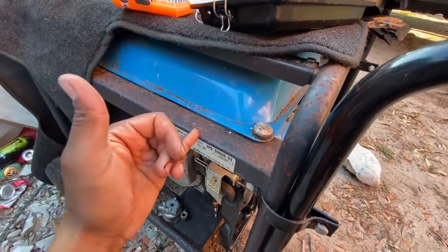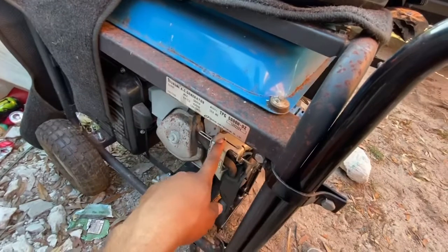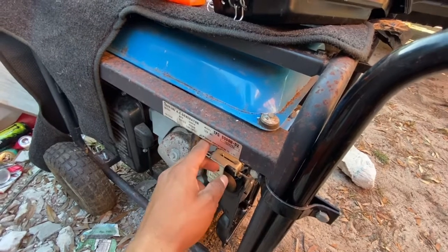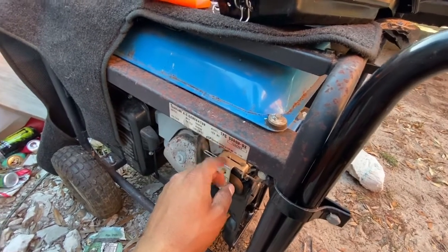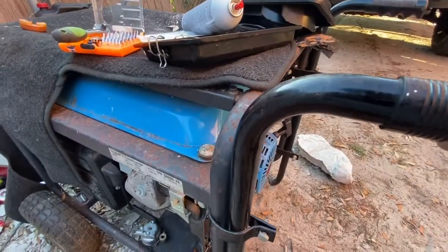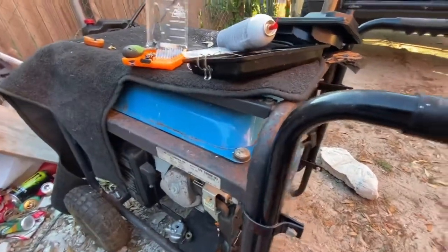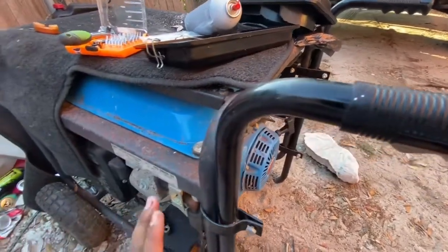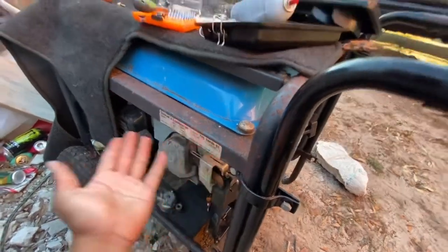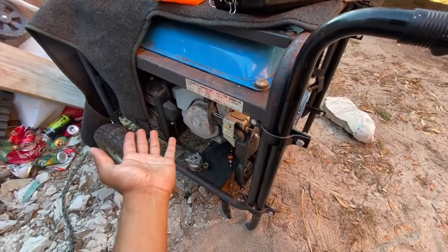I actually just fixed one earlier today that I bought today, so that one's already good to go. This one I got probably like two weeks ago for $140 — the lady posted it for like $100, I ended up offering more. I drove two hours away for it and didn't really know too much about it, just kind of went off trusting them.